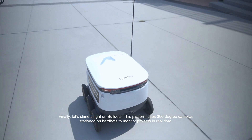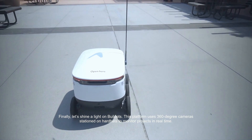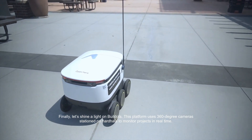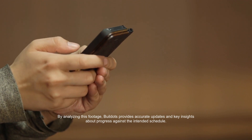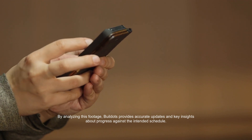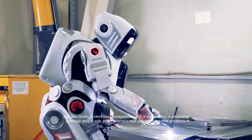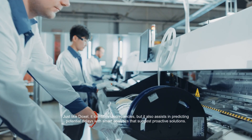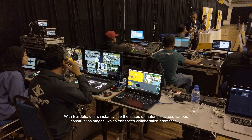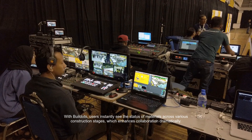Finally, let's shine a light on BillDots. This platform uses 360-degree cameras stationed on hard hats to monitor projects in real-time. By analyzing this footage, BillDots provides accurate updates and key insights about progress against the intended schedule. Just like Doxel, it identifies discrepancies, but it also assists in predicting potential delays with smart analytics that suggest proactive solutions. With BillDots, users instantly see the status of materials across various construction stages, which enhances collaboration dramatically.